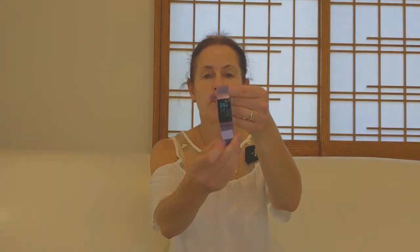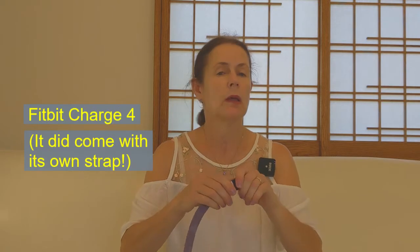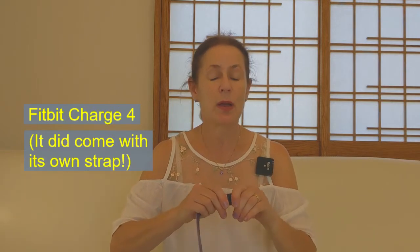The other thing they make are activity trackers. This is the Charge 4. In all honesty, the strap on it is actually from an online retailer, not Fitbit itself — I'm just showing you how easy it is to take these straps off. Basically, that is the Charge 4; it's a tiny little thing.